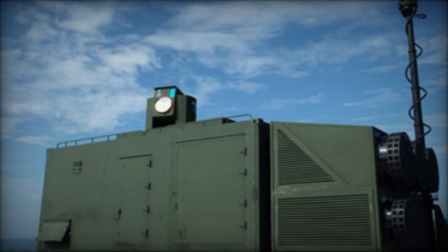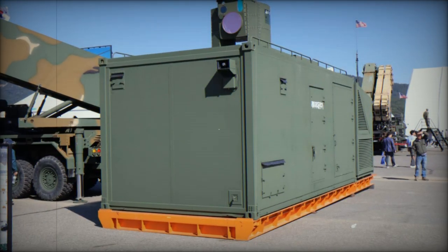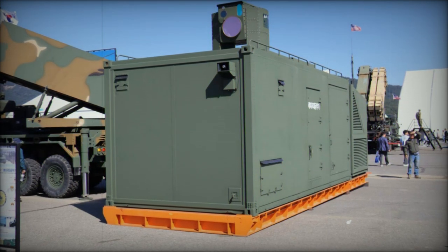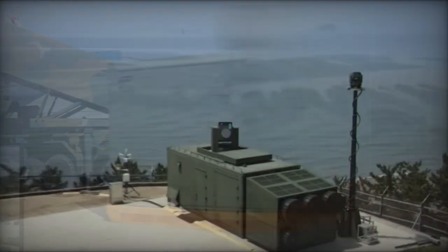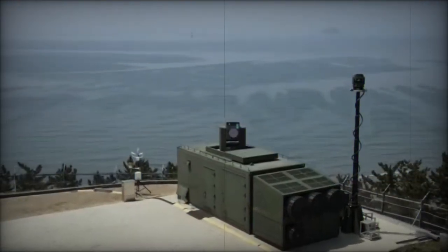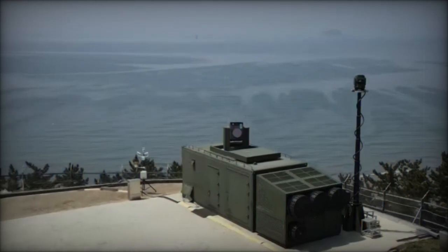For instance, the British Dragonfire system aims to defend against missiles and aircraft at a cost of approximately $13 per shot, although no service entry date has been confirmed. In contrast, the Block II is poised for immediate production and deployment, establishing South Korea as a leader in this technological domain.